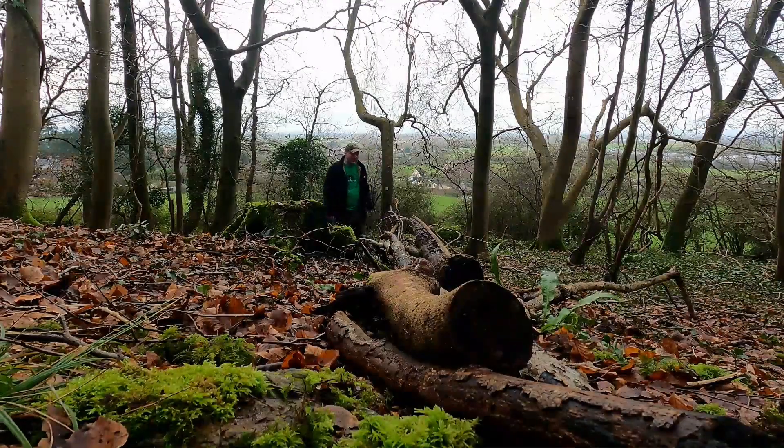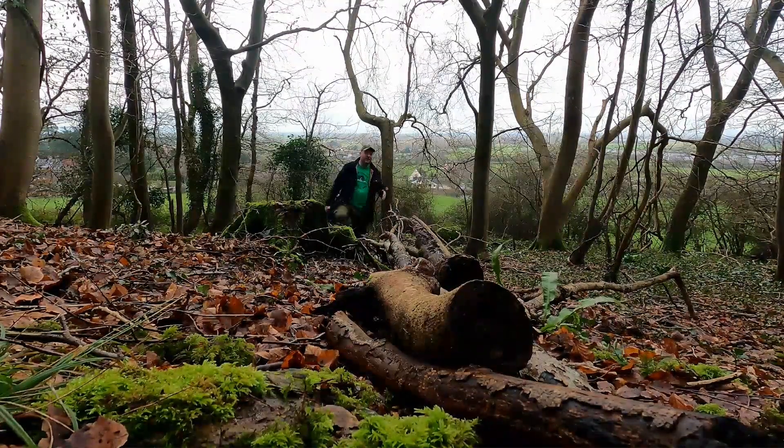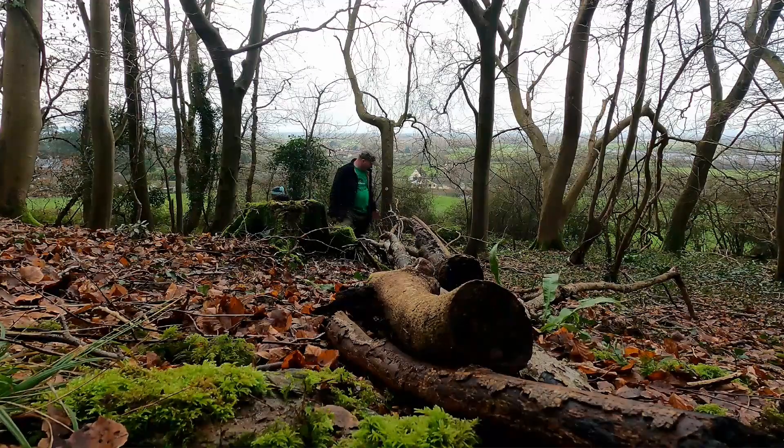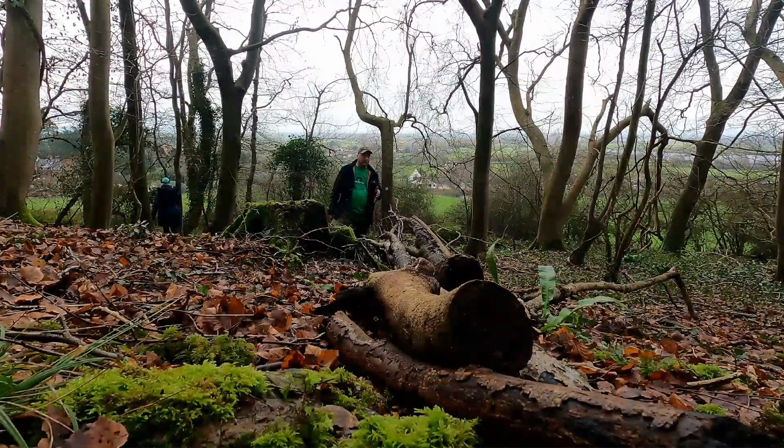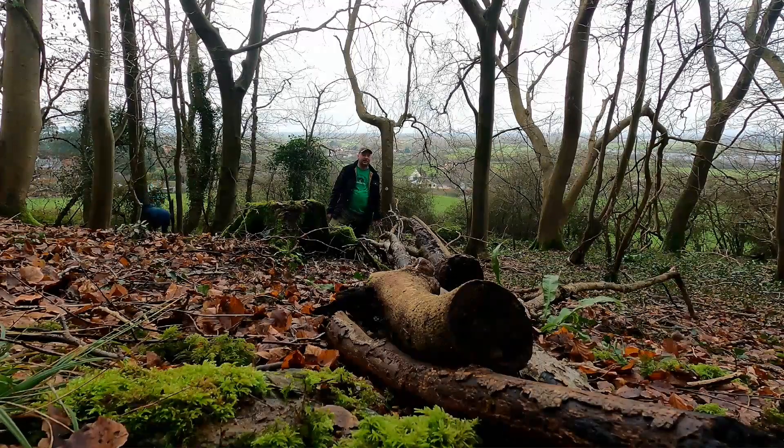I've got Kerry helping me do a bit of work. What we're trying to do here — this is the boundary — we're trying to create a bit of a natural border, which we will put some woodland hedging in at some point.